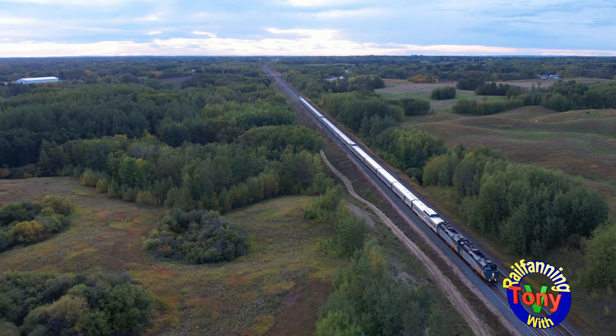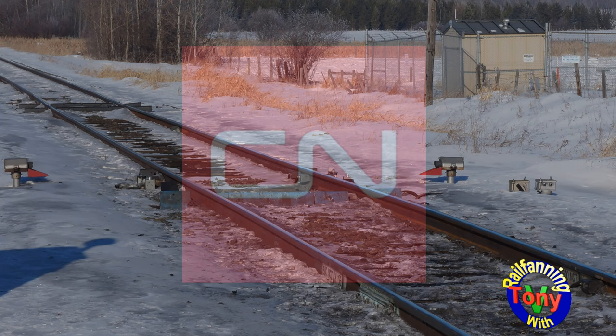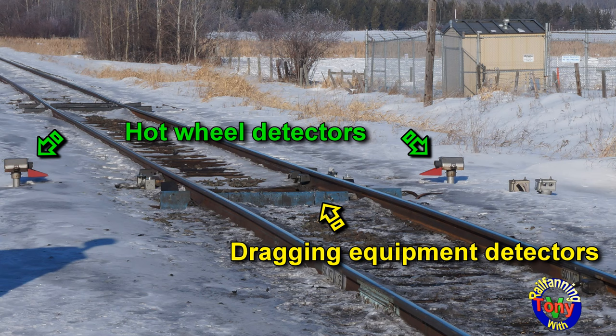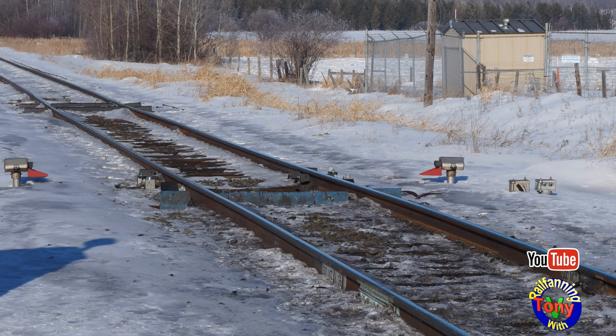This is what the Canadian National detector sounds like. The detector reads hot wheels caused by possible bad bearings or dragging brakes, as well as dragging equipment and a broken wheel that would cause abnormal banging on the rail.